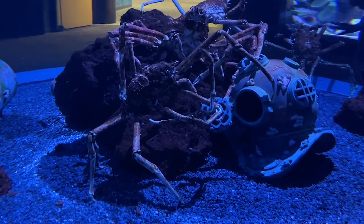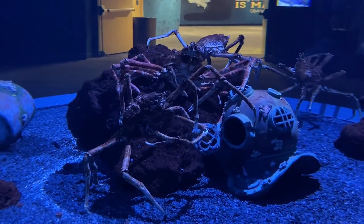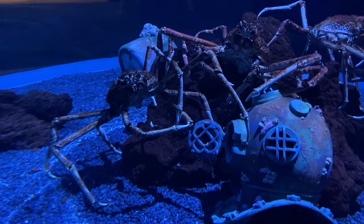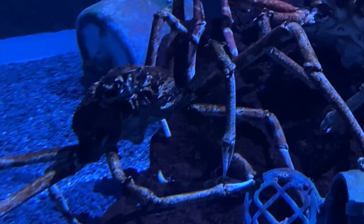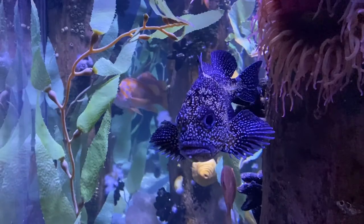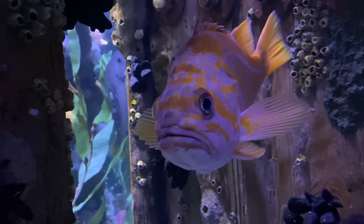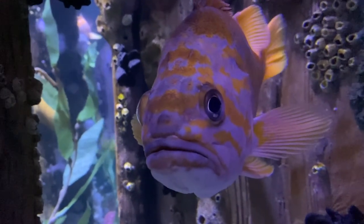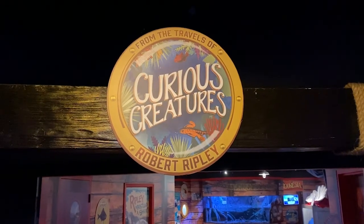It's a giant Japanese spider crab. It looks absolutely terrifying. No thank you. It's like an alien. This thing's like four feet across. Can you imagine a herd of these things crawling after you if you're scuba diving? No thanks. Curious creatures.